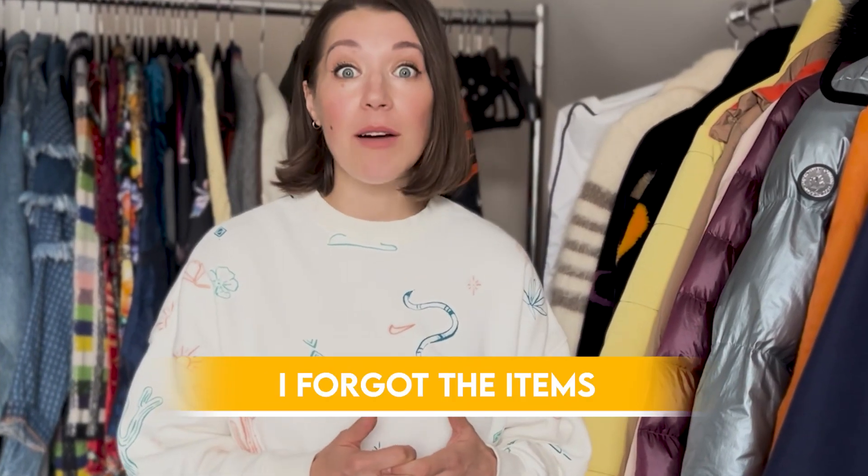I typically always go to the farthest store first and then work my way back to what's closest to the office, base camp, or set. Before you even leave for the day to shop or return — especially if you're returning — make sure you have the item, the bag, the proper receipt, and the proper card. Do not leave the office or the truck without those important pieces. Don't get to the store and realize you forgot the card, forgot the receipt, forgot the items.